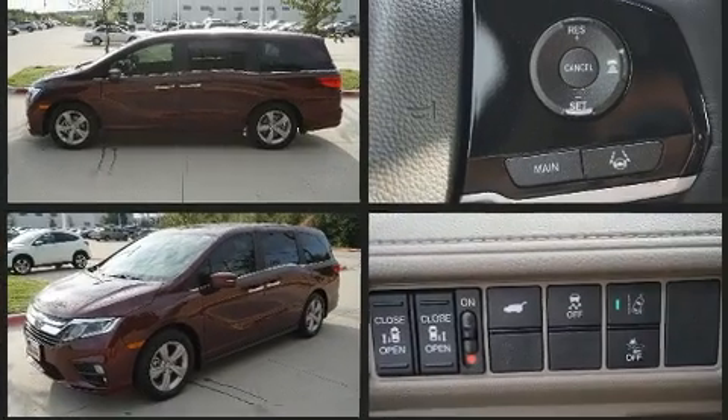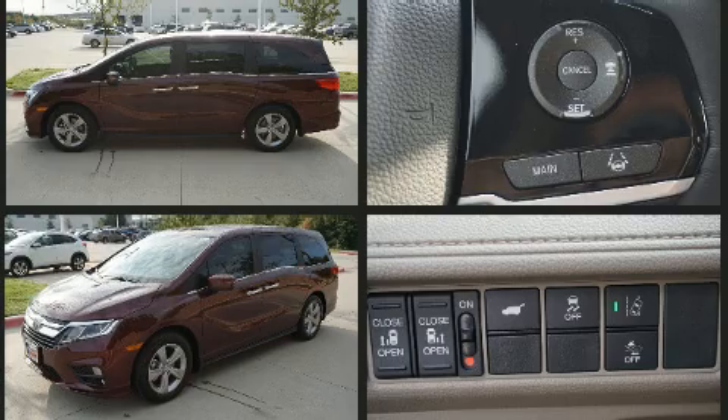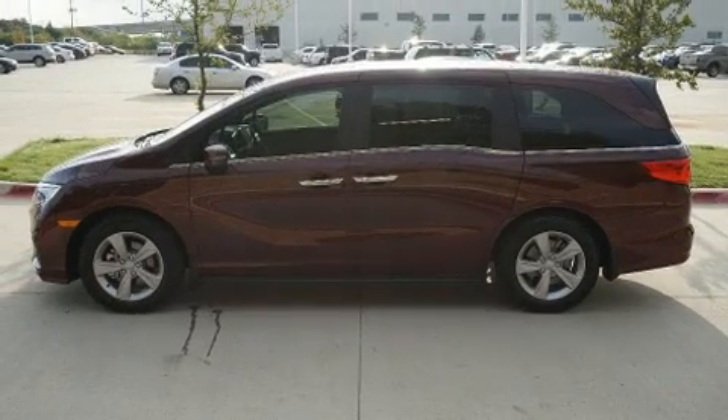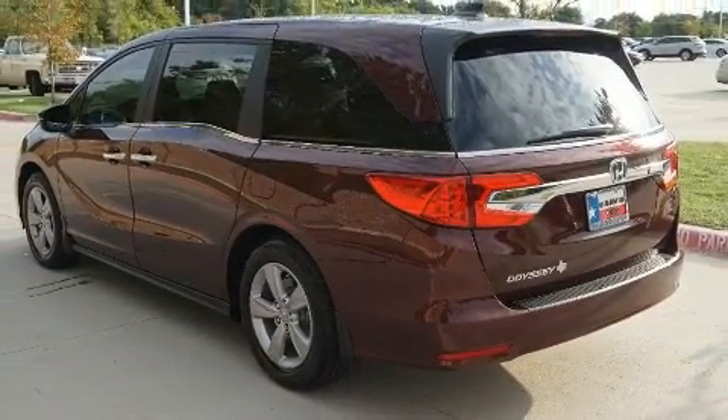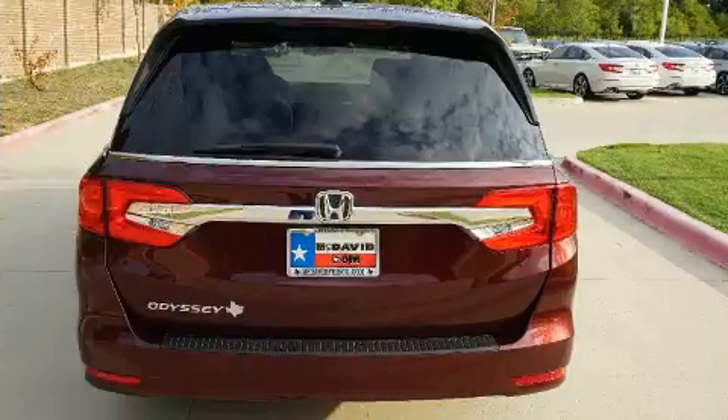This model accommodates eight passengers comfortably and provides features such as leather upholstery, a rear window wiper, one-touch window functionality, power front seats, a power lift gate, lane departure warning, and a split-folding rear seat.